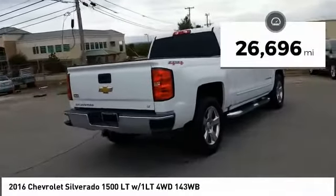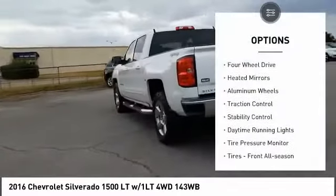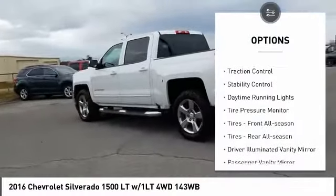This vehicle has less than 30,000 miles. Here are some of this vehicle's great options: four-wheel drive, heated mirrors, aluminum wheels.